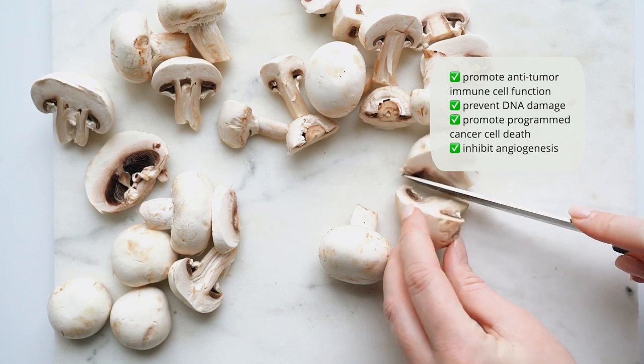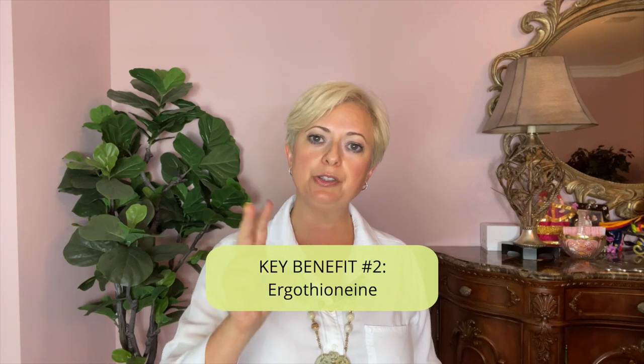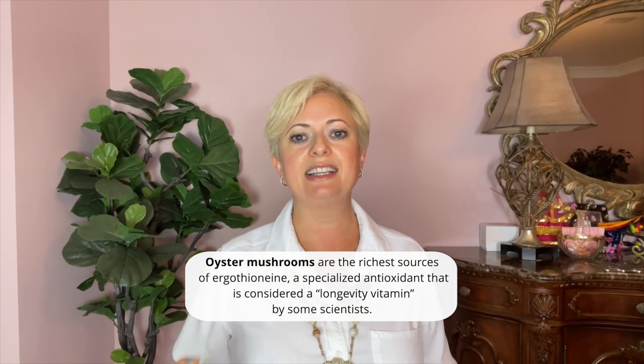Mushrooms have additional anti-cancer effects beyond their anti-estrogen activity. Mushroom extracts have anti-angiogenic and anti-proliferative effects, promote anti-tumor immune cell function, prevent DNA damage, promote programmed cancer cell death, and inhibit angiogenesis.